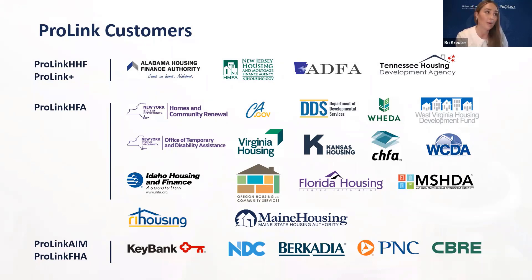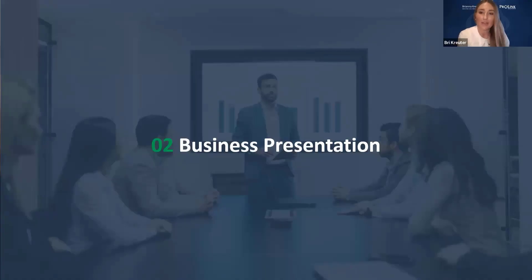Here is a list of our clients by products. We have ProLink Plus and HHF at the top — that's our emergency fund deployment tool. ProLink HFA clients are represented in the center, which is the bulk of our clients and our flagship product where we really started in the affordable housing industry. We also have our syndicator and investor clients on ProLink AIM and FHA listed at the bottom. With that, I'm going to hand it over to Ryan to start the business presentation.